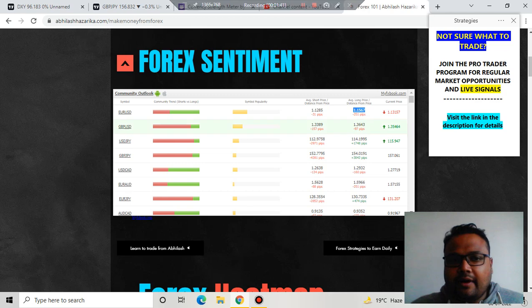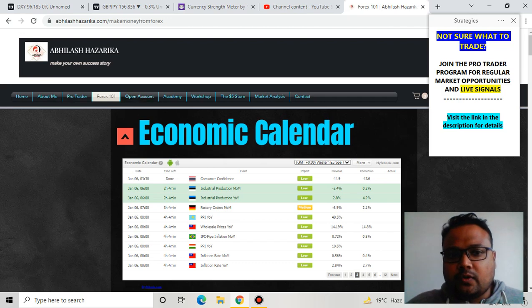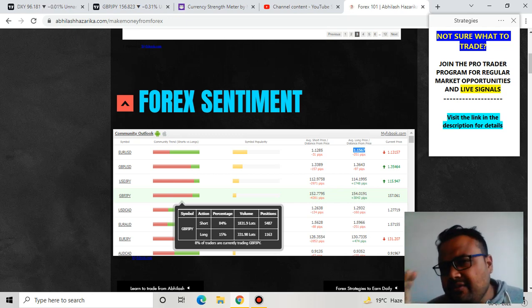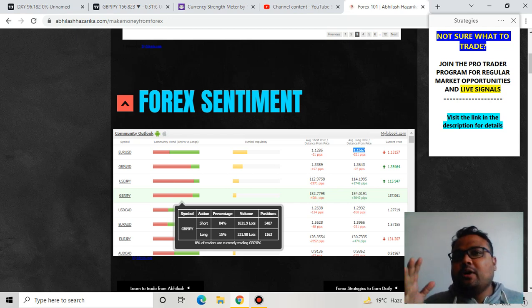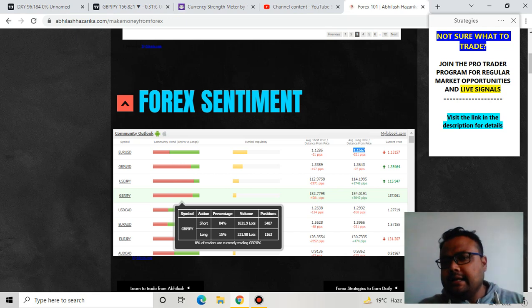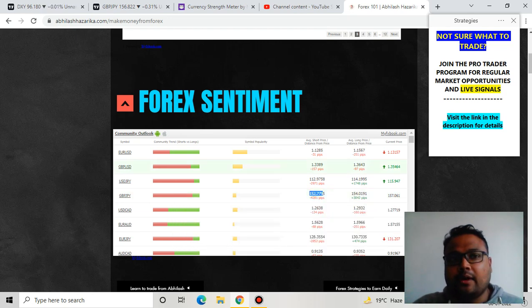If I take you to the Forex sentiment meter — you'll find it on my website avilashajrika.com under the Forex 101 section — in GBPJPY you can see that 84% of retail traders have taken short positions and only 15% have taken buy positions. We all know that the market always moves against the sentiment of retail traders because 90% of retail traders lose money. One thing you must focus on here is where they took their short position — they took the short position at the 152 level, and right now market is trading at 156.82.